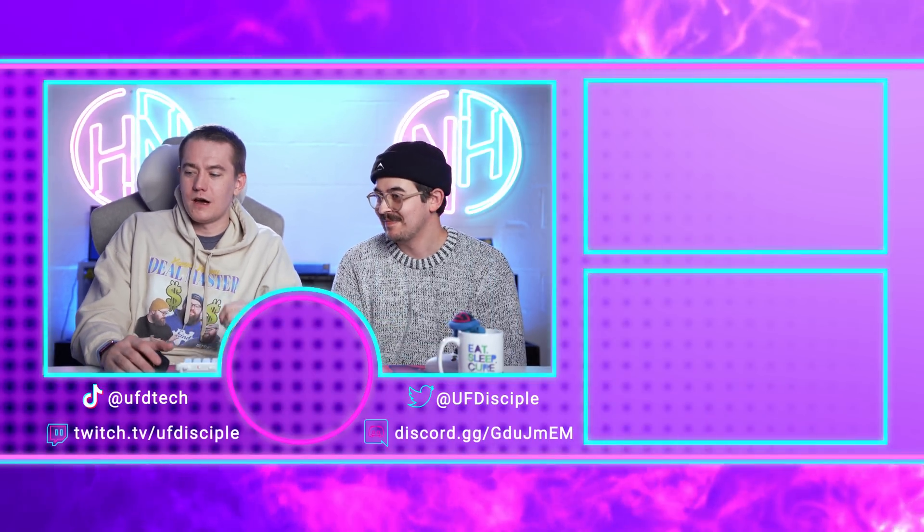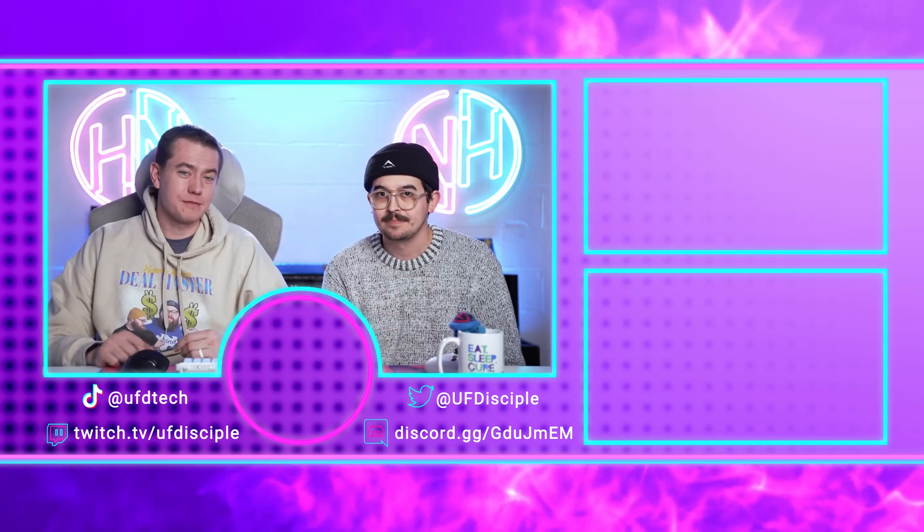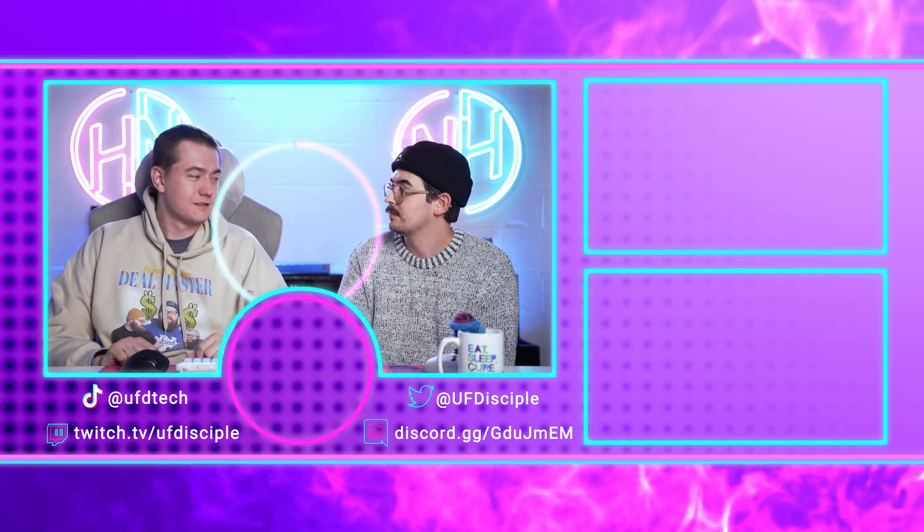We'll see you on Monday for more hot news. Next week's going to be weird — I'm going to be in the hospital. Not me, my son. But we'll get through it. Bye.